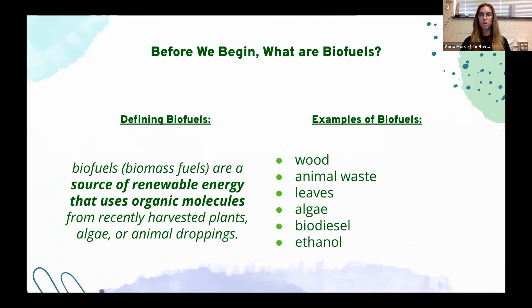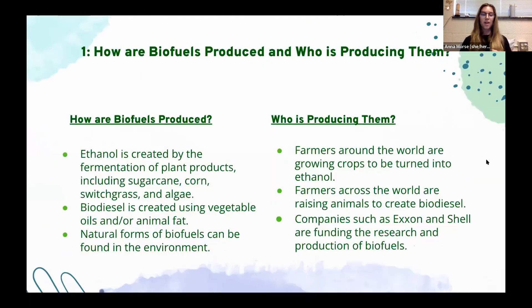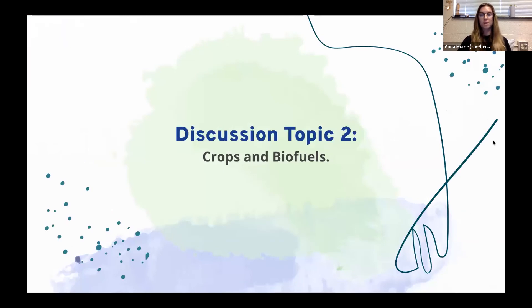How are biofuels produced and who is producing them? Ethanol is created by the fermentation of plant products such as sugarcane, corn, switchgrass, and algae. Biodiesel is created using vegetable oils or animal fats. Natural forms of biofuels can be found in the environment. Farmers around the world are growing crops to be turned into ethanol and raising animals to create biodiesel. Companies such as ExxonMobil and Shell are funding the research and production of biofuels, while there is no government research and very little government funding.